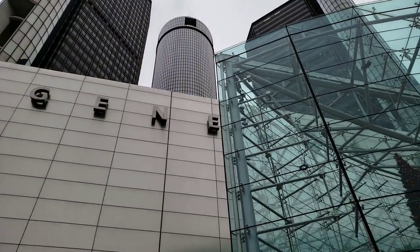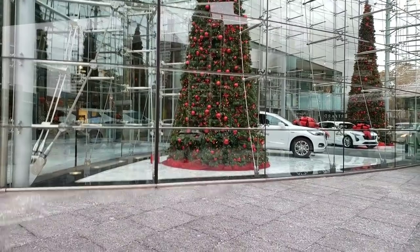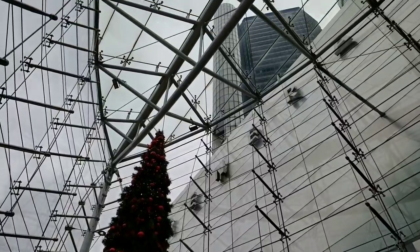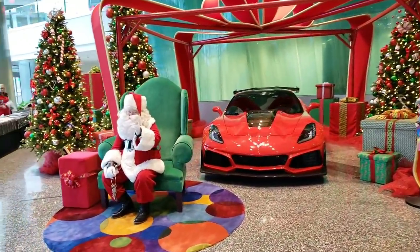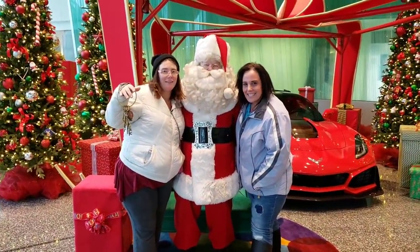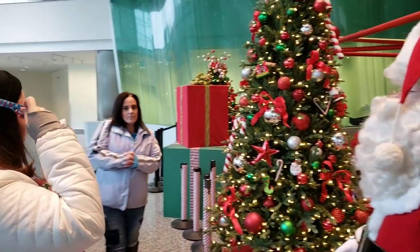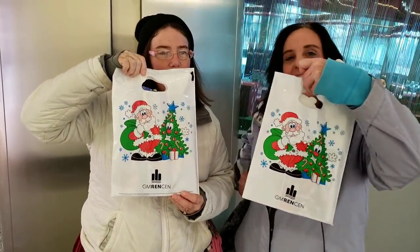Now we're going to go into General Motors Headquarters, or the Ren Center. Santa's got a Corvette — it's beautiful, it's red. Look at the Christmas tree. You guys visited Santa while you were here at the Ren Center. You guys got a little goodie bag.